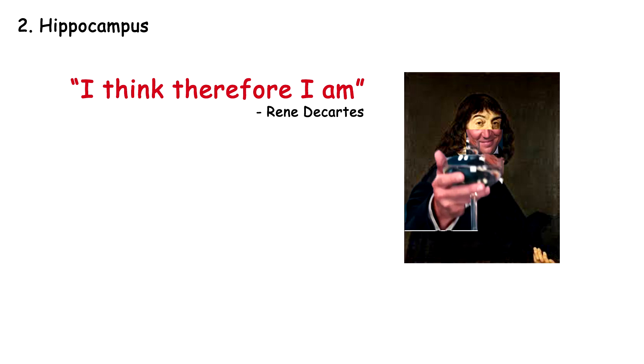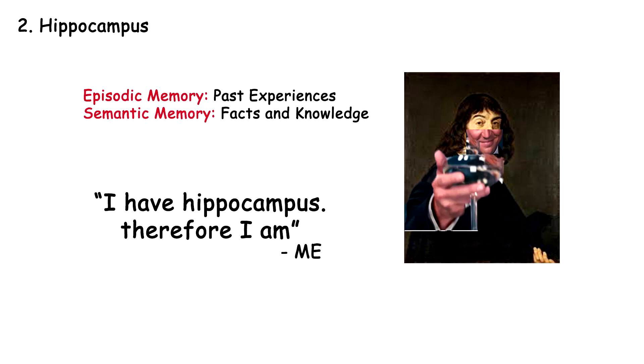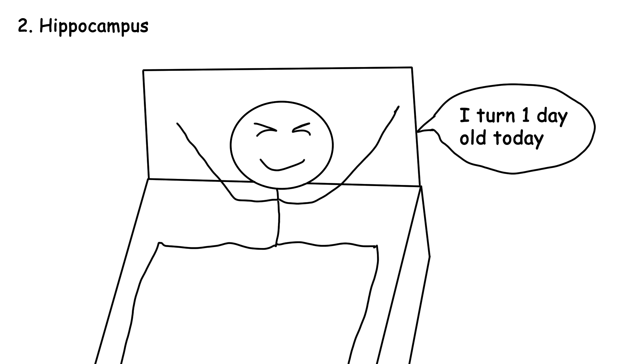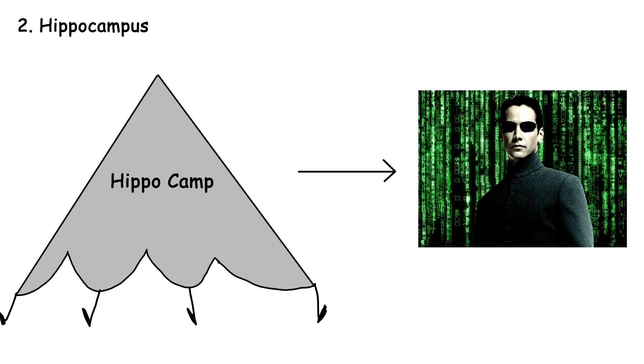Hippocampus. You might have heard the famous saying, 'I think, therefore I am,' famously said by René DiCaprio. But a better version would be: 'I have hippocampus, therefore I am.' Because it is the part that encodes and consolidates memory — whether episodic memory, which is memory for experiences like recalling what you did yesterday, or semantic memory for general knowledge. Without hippocampus, you are living a new life every day. When information is first received, it is stored temporarily in the hippocampus, which integrates it and transfers it to the neocortex for long-term storage during sleep.